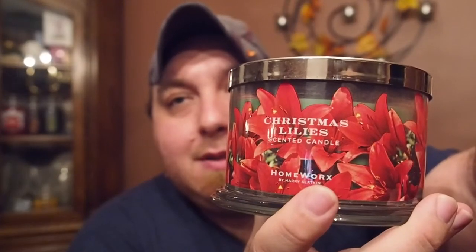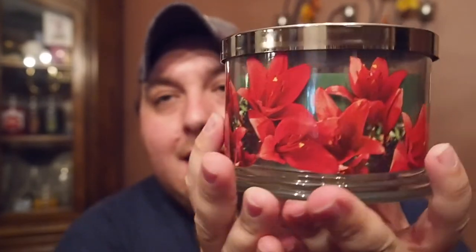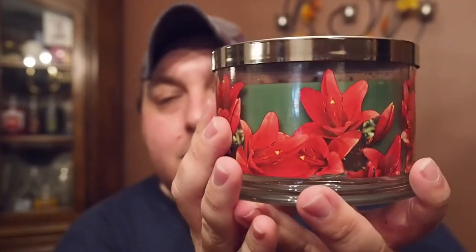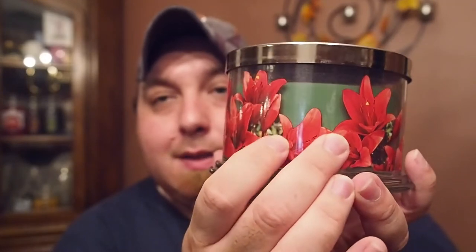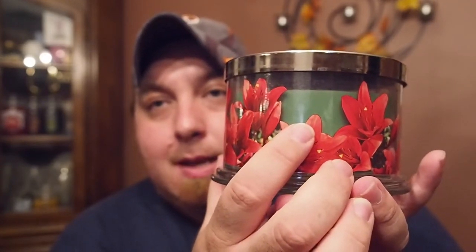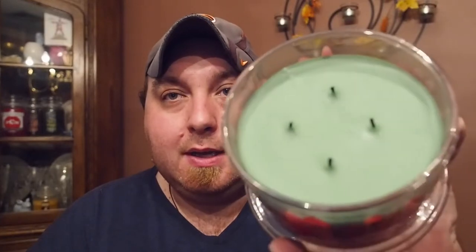Now let's talk about Christmas Lilies. Looking at the label, we have red lilies going around in a 360 wraparound, and we have a gorgeous green wax that just complements the red. For Christmas time, it's perfect. We have four wicks inside.